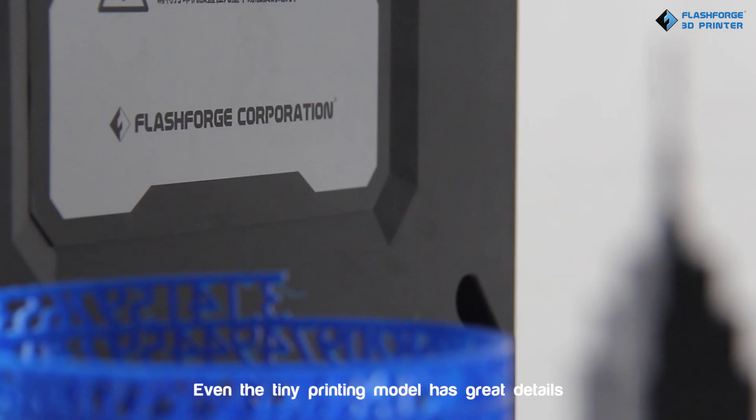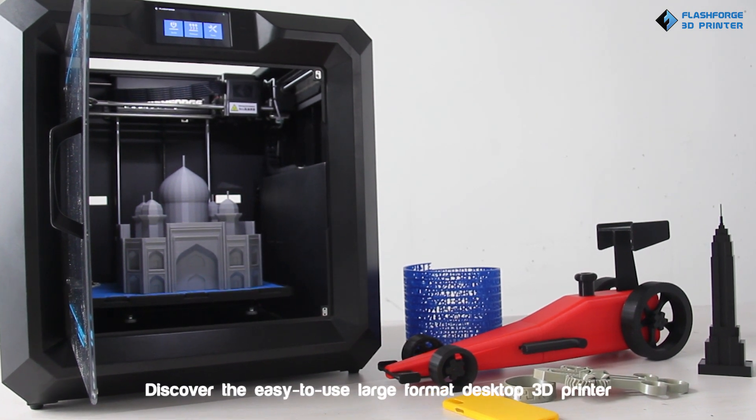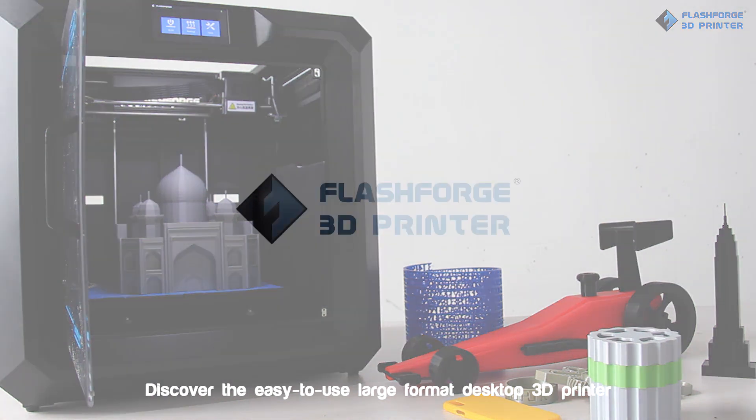Even tiny printing models have great details. Guider 2 — high availability, low maintenance. Discover the easy-to-use large format desktop 3D printer.